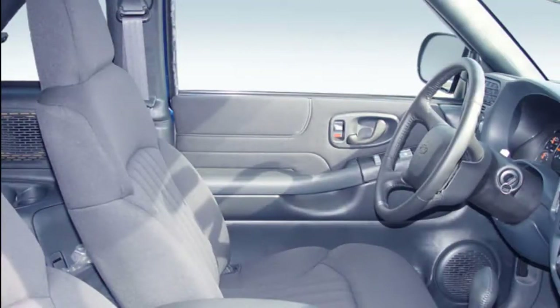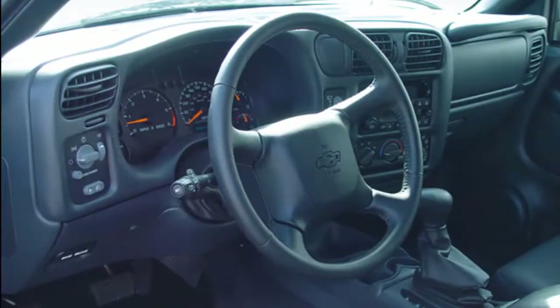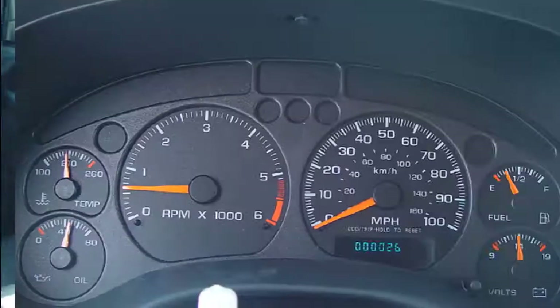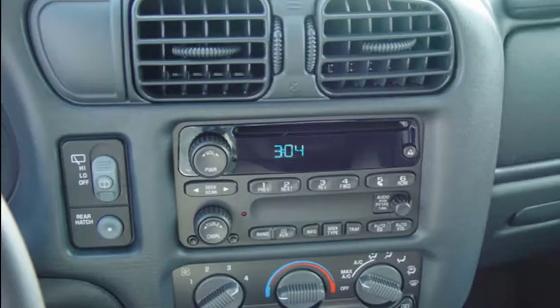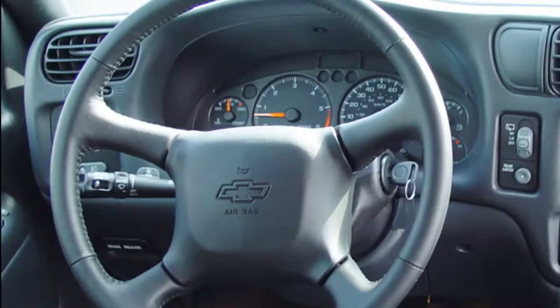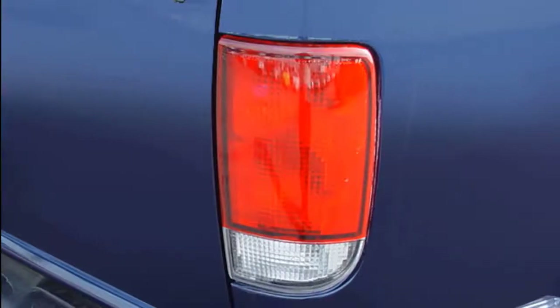Chevy says some Blazers will get a rear mirror camera and adaptive cruise control, but hasn't confirmed which models — if any — will get standard forward collision warning with full-speed automatic emergency braking. Wireless smartphone charging and USB ports are available on all models, as are an 8.0-inch touchscreen for infotainment, Apple CarPlay, Android Auto, and hardware for in-car wireless data. No EPA fuel economy figures or prices have been announced. The 2019 Blazer goes on sale early in calendar year 2019.